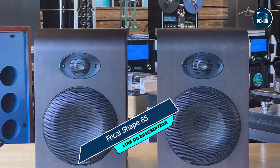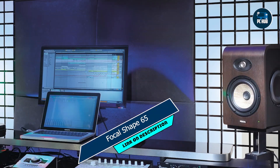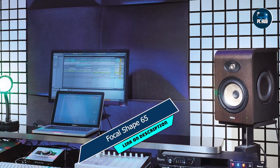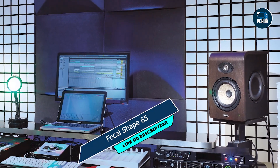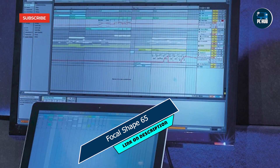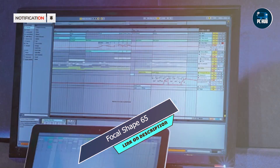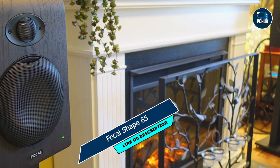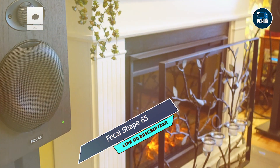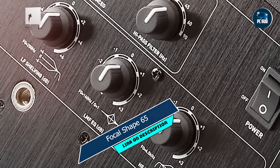Whether you're mixing tracks, editing videos, or simply enjoying your favorite music, this monitor provides unparalleled clarity and precision. With its intuitive controls and ergonomic design, the Focal Shape 65 is easy to integrate into any studio setup. Its compact footprint ensures versatility without compromising on performance, allowing you to optimize your workspace for maximum productivity.